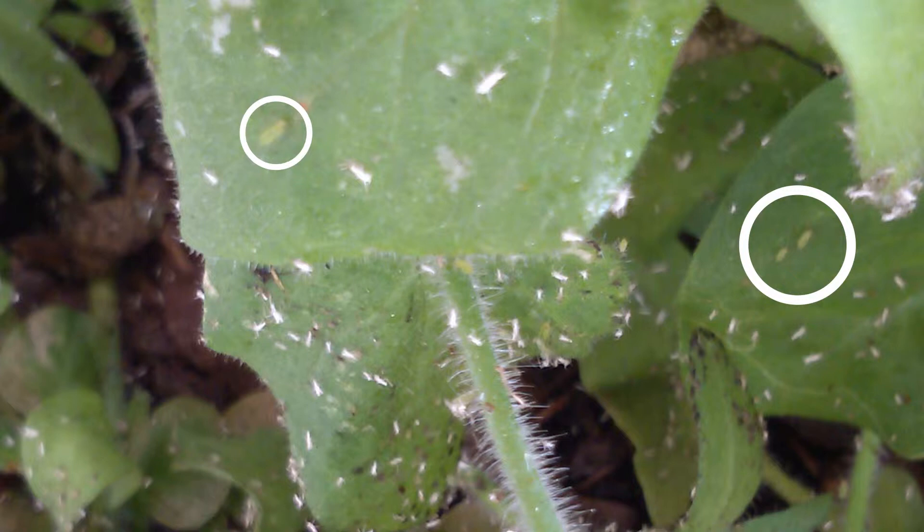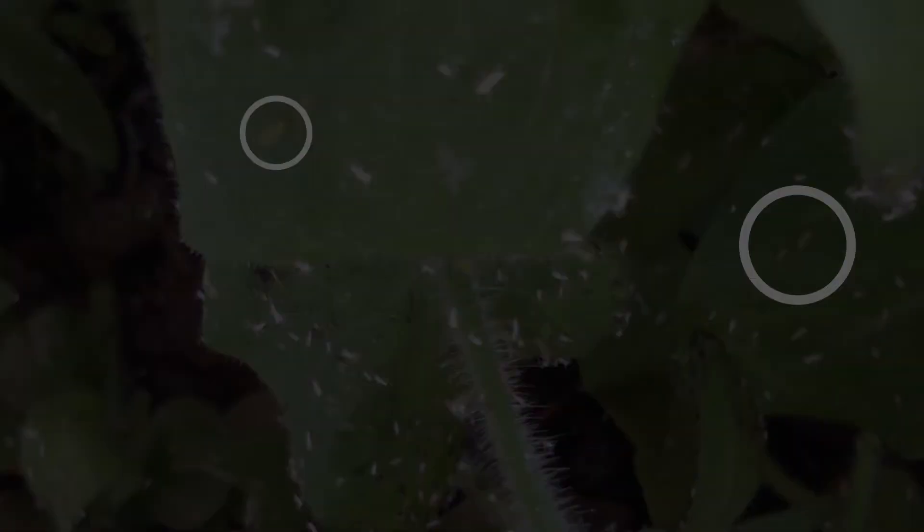An approved insecticide applied thoroughly to the affected plant can be used to rid the plant of aphids. Organic controls such as planting marigolds or using a soap-based spray can also be used to help reduce aphids on plants as well.